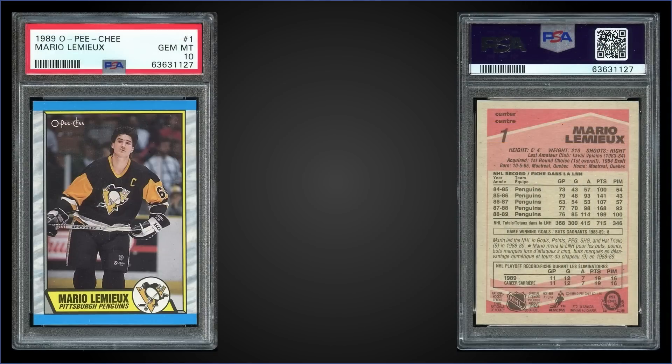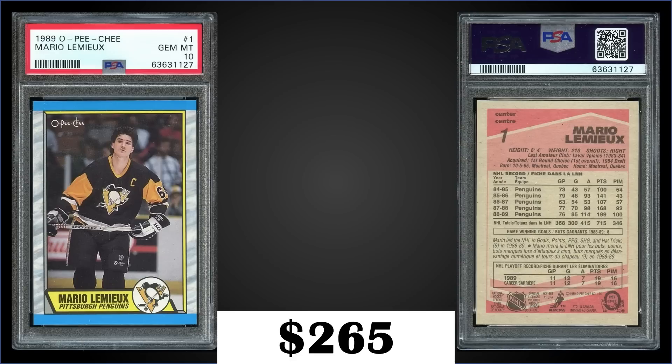In the fifth spot, we're sticking with 89 O-Pee-Chee, this time for the Mario Lemieux graded Gem Mint PSA 10. This card sold at auction for $265. In a Gem Mint slab it has a pop of only 70. Similar to the Gretzky, the Topps version has a lower pop — if you want to take your chances of pulling a Gem Mint copy, those boxes are cheaper as well.